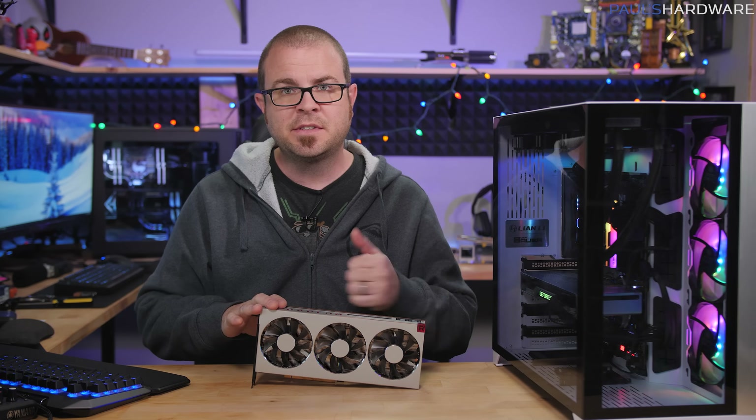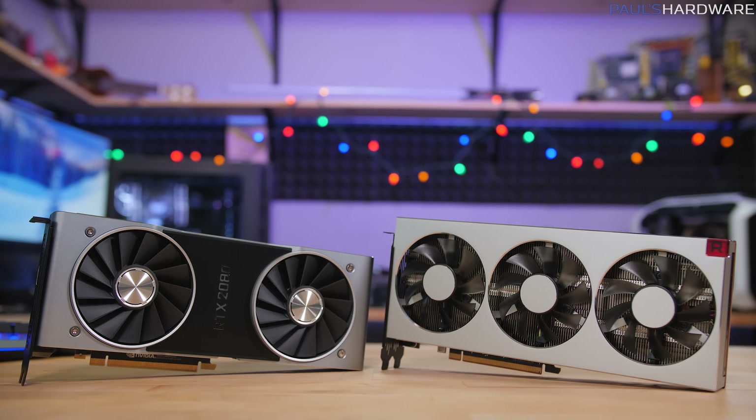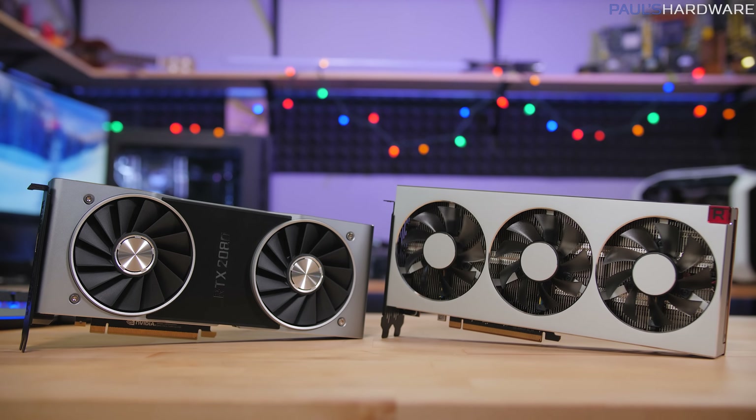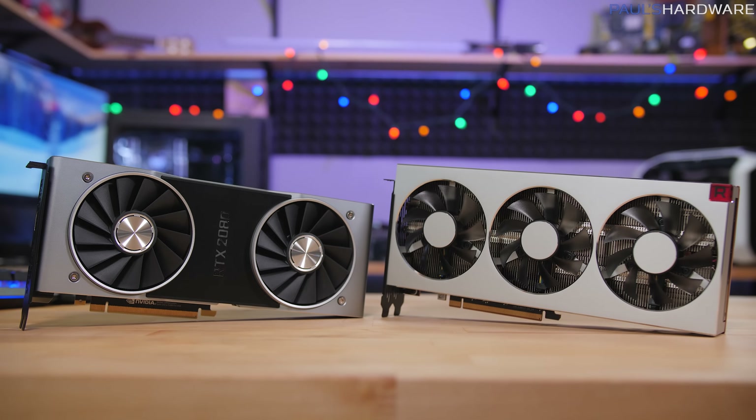I've waited long enough — I'm ready to install this in the test bed and see how it compares to the RTX 2080. That's the Founder's Edition, by the way, which is literally the only RTX 2080 I have, so we're going with stock out-of-the-box frequencies for both cards.